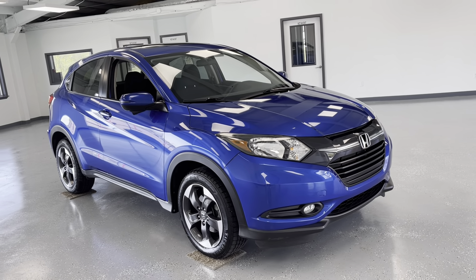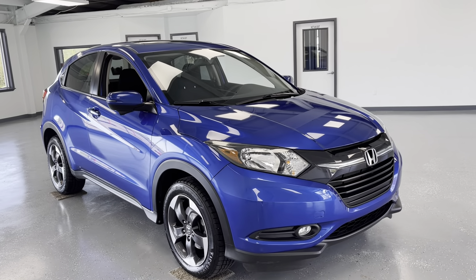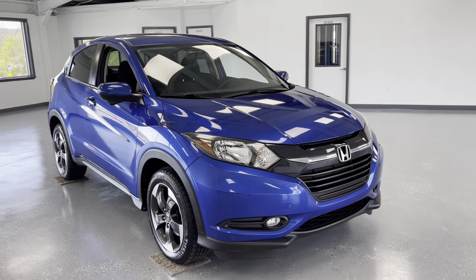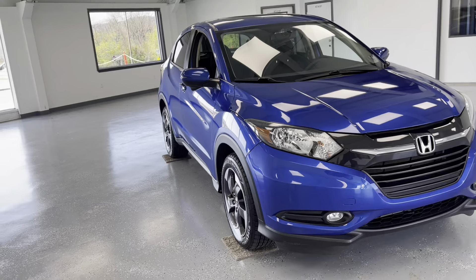Hey guys, thanks for checking out this 2018 Honda HR-V EX. It is going to have just under 48,000 miles on it.